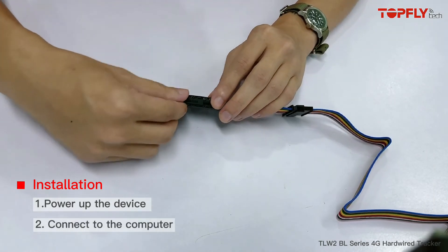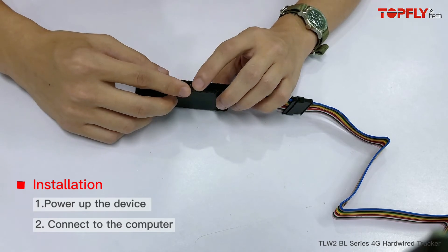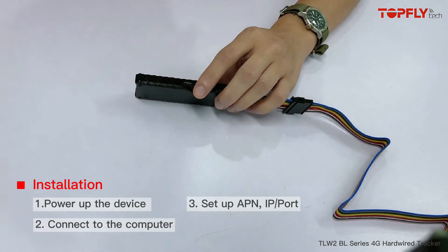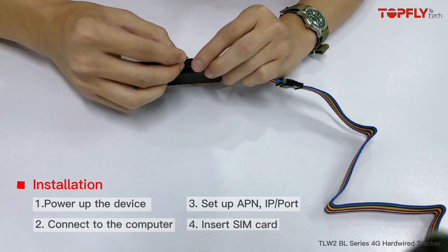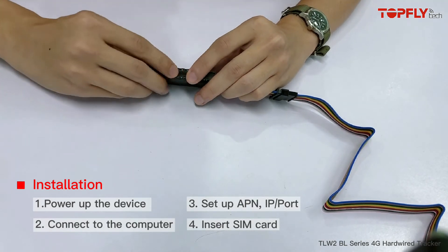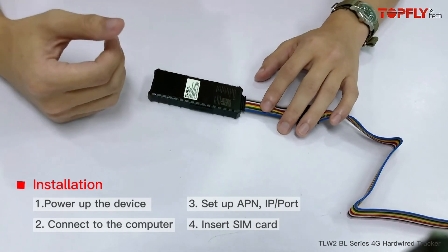The second step is to connect the tracker with the micro USB cable to a computer, open up our config tool, and then set up the APN, IP and port. After that, you can insert a SIM card according to the direction marked here. Close the lid, and then the tracker will be reporting to the server that you just set.